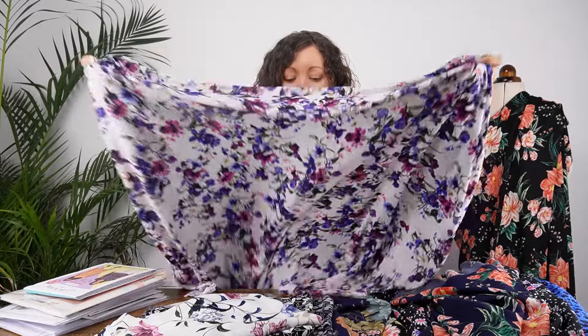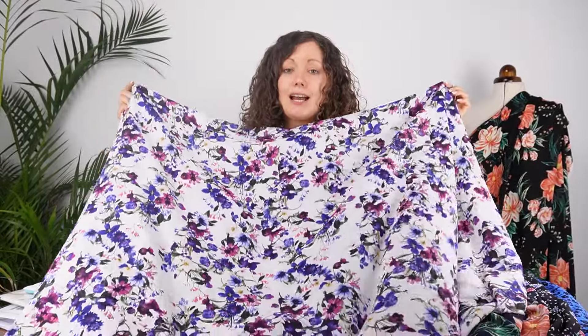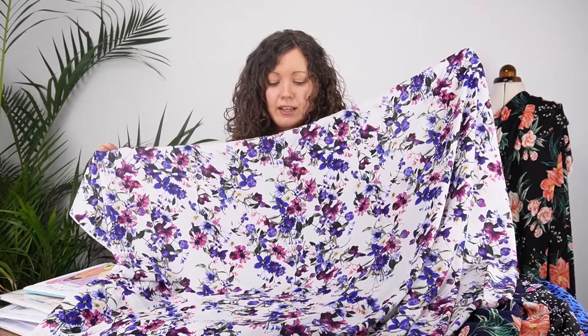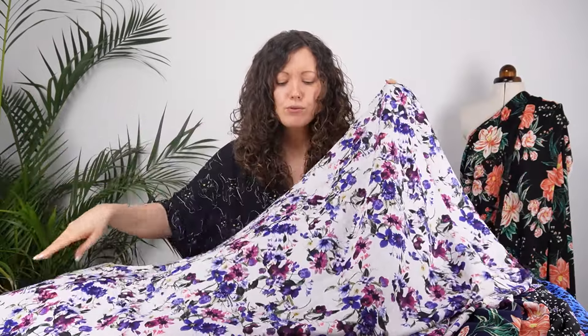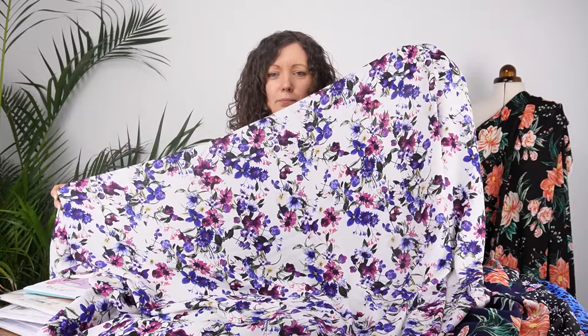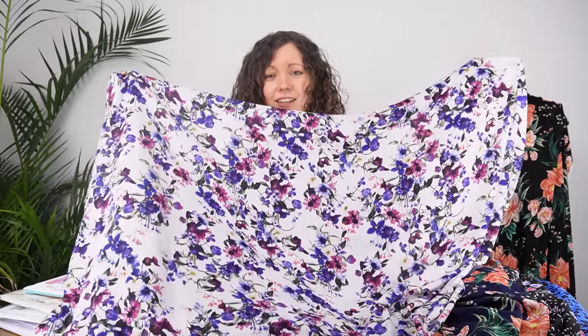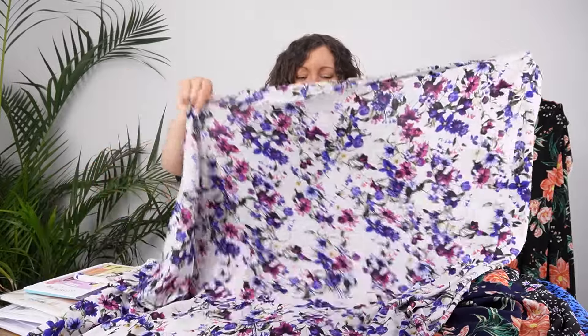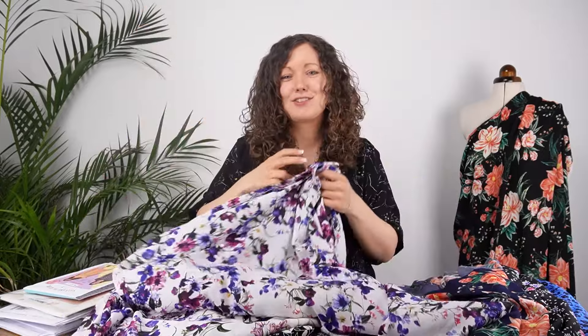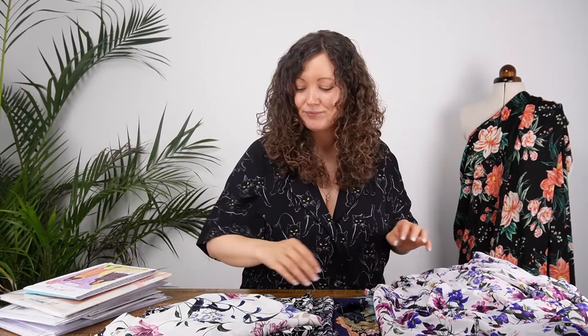The next two fabrics are both ripple crepes again, but these ones have a much lighter colored background. This one has an ivory or white background with gorgeous purple florals — such a pretty fabric, ideal for summer makes. You can really see the fluidity of these fabrics; it's just beautiful and going to make such a nice garment to wear.